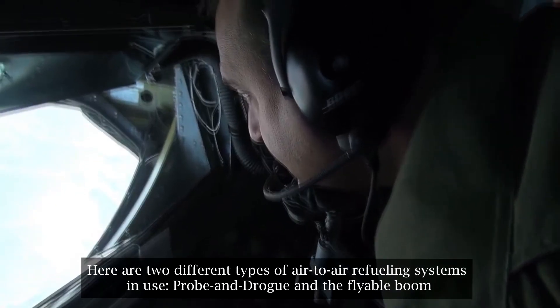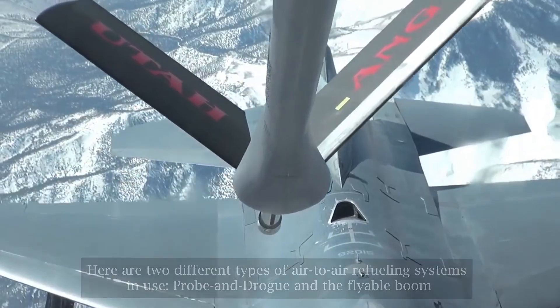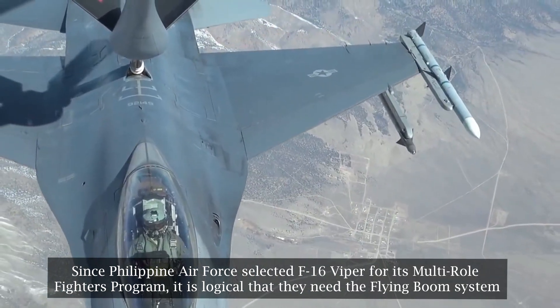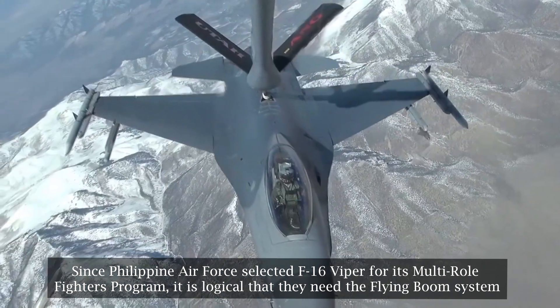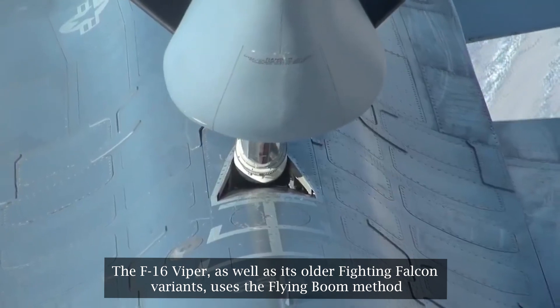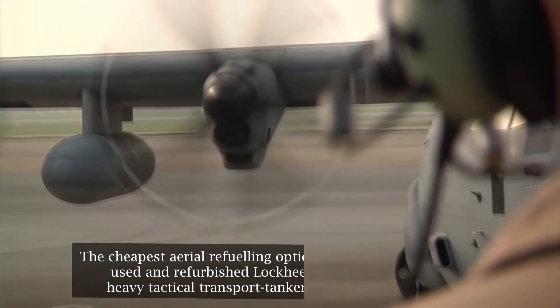Here are two different types of air-to-air refueling systems in use: probe and drogue, and the flying boom. Since the Philippine Air Force selected the F-16 Viper for its multi-role fighter program, it is logical that they need the flying boom system. The F-16 Viper, as well as its older Fighting Falcon variants, uses the flying boom method.